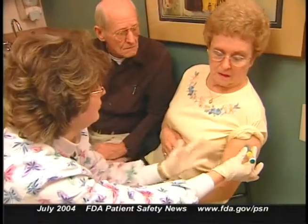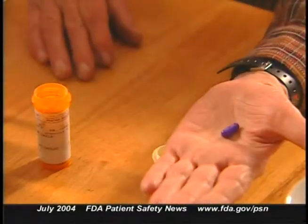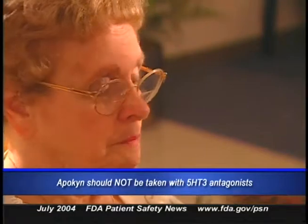There are other drugs that help decrease the time Parkinson's patients spend in off periods, but those are used orally over a long period of time, whereas Apikin is used for acute treatment and is given subcutaneously. Because apomorphine is an emetic and frequently causes nausea, this drug should always be given with an anti-emetic. However, it should not be taken with 5-HT3 antagonists, including ondansetron and similar drugs.